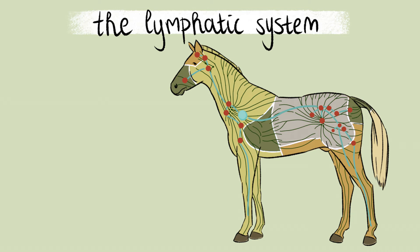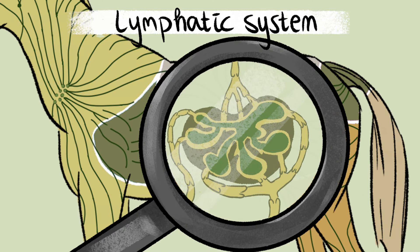The lymph nodes are always responsible for a certain part of the body. Bacteria, damaged cells, and other waste products are absorbed by the lymphatic vessels and further discharged through the lymphatic pathways. The lymph nodes are a kind of filter station for waste products. Here, these are broken down before they are transferred to the vascular system. Therefore, the lymph nodes are a very important part of the body.